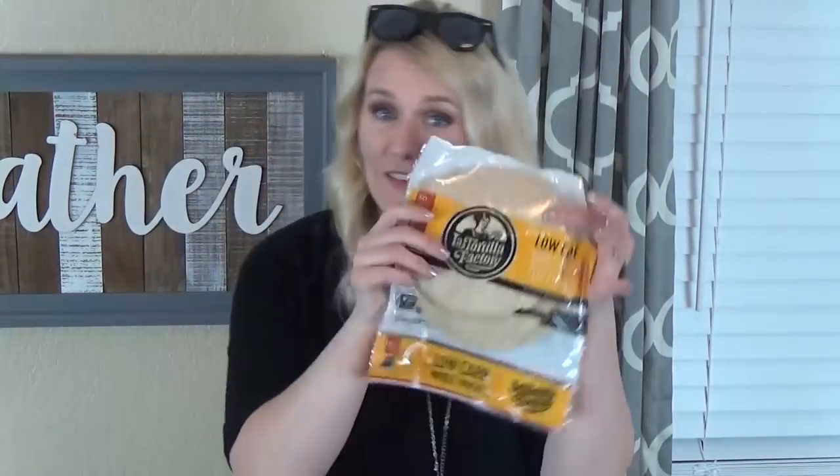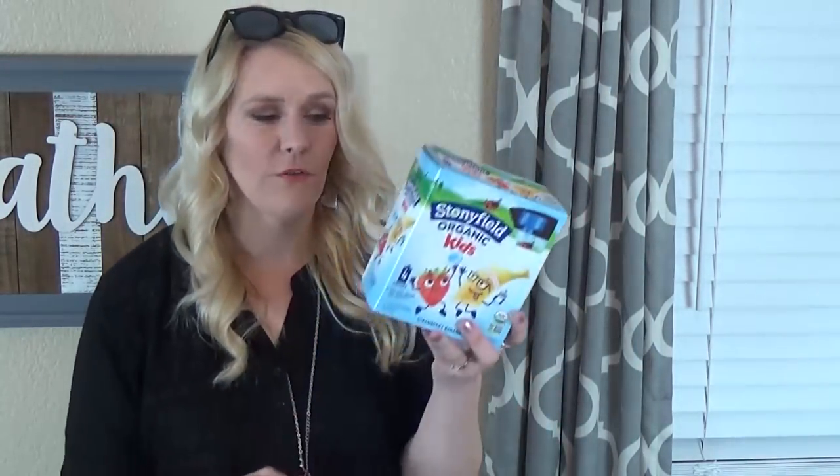Now on to the things from Target. I ended up getting more non-food items than food items, so I'll start with food first. I got these low-carb whole wheat tortillas — I've never had them before but I like that they're lower in carbs, non-GMO with no bad fats, so we're going to give these a try.